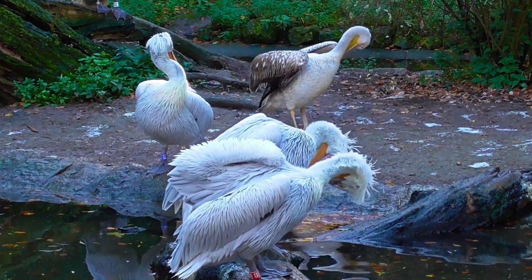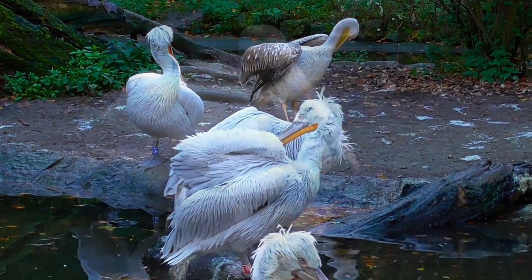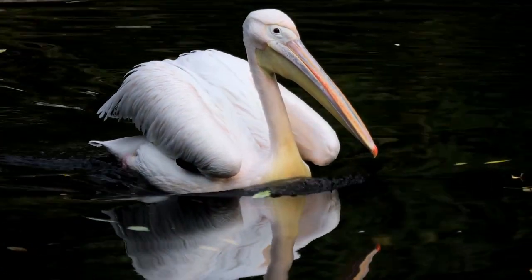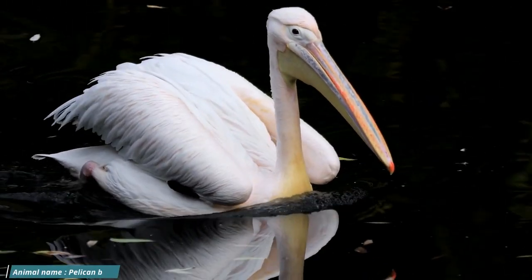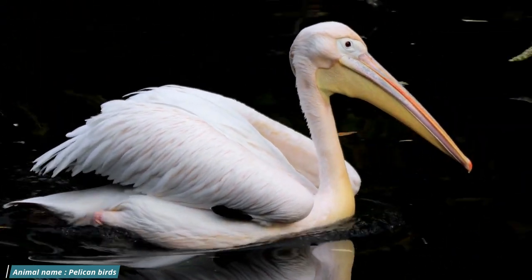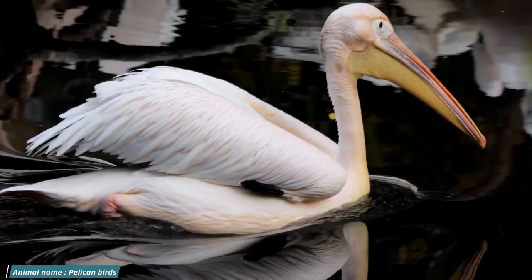Large water birds in the genus Pelicanus, family Pelecanidae, are known as pelicans. They are distinguished by a long beak and a big neck pouch that they utilize to collect prey and drain the water before swallowing it.